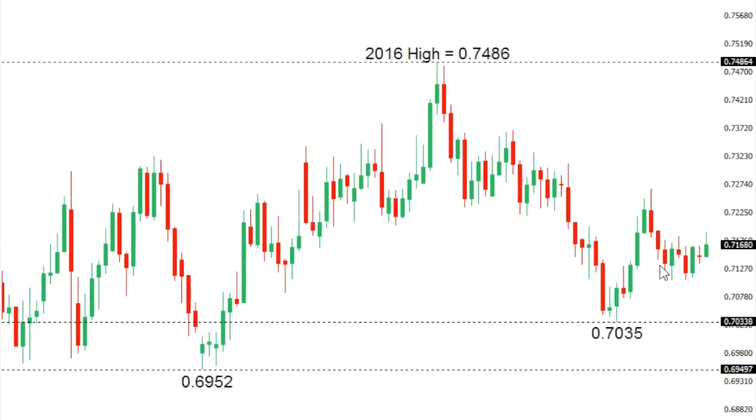Kiwi Dollar: Kiwi has seen some choppy consolidation over the past few sessions, but overall the market looks like it's in the process of topping out in 2016, after stalling out back in September just shy of 0.75 at 0.7486. We will need to see a break below recent support at 0.7035 to strengthen this outlook and expose a drop to next key support at the July 21st low of 0.6952.